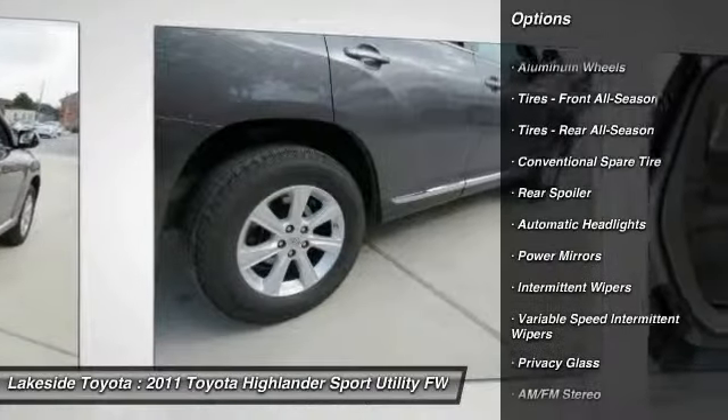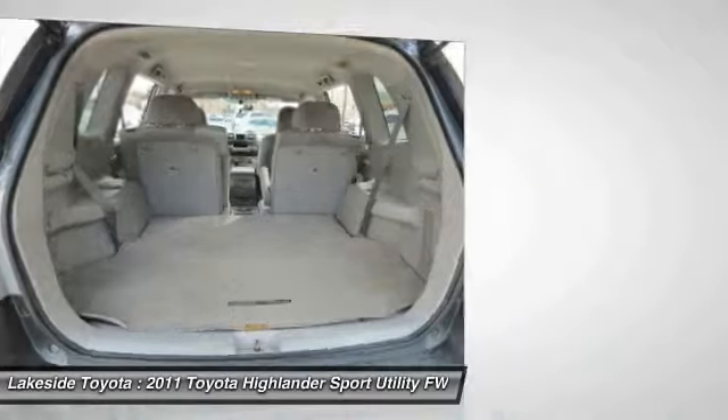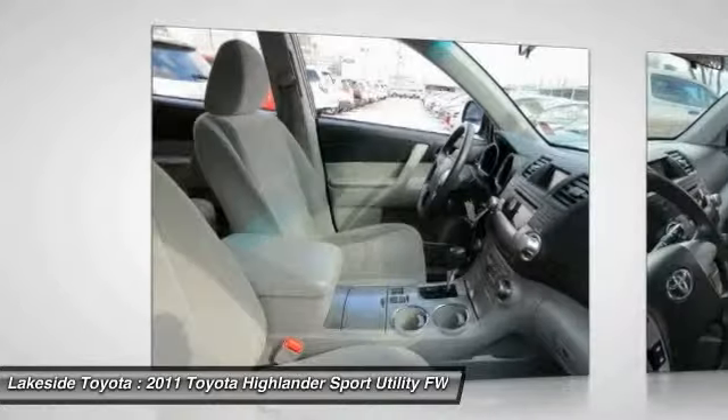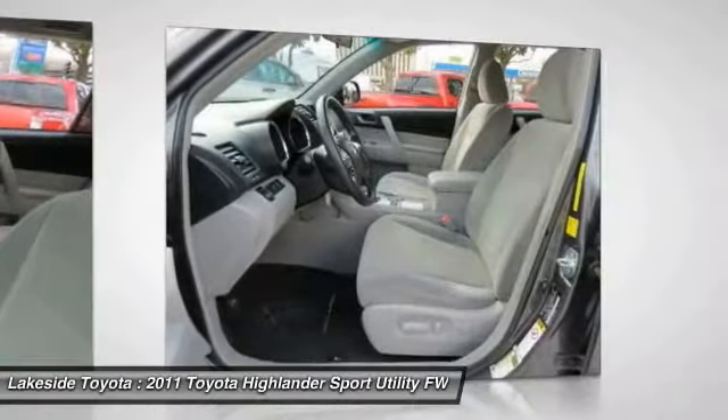Keyless entry, power steering, adjustable steering wheel, driver airbag, aluminum wheels, four wheel disc brakes, cruise control. This vehicle offers reliability and good looks at a great price, so come in and take a test drive today.